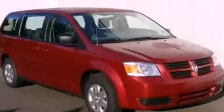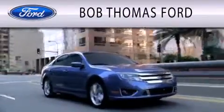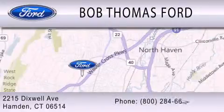Call or visit us right now and arrange your test drive today. Bob Thomas Ford is dedicated to doing everything possible to ensure that the experience you have purchasing your vehicle is as pleasant as possible. We are located at 2215 Dixwell Avenue in Hamden.